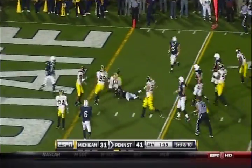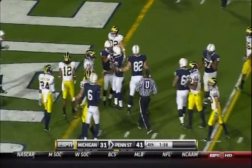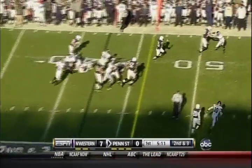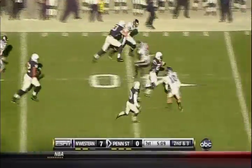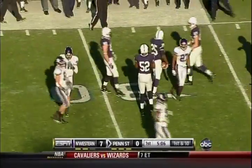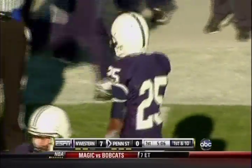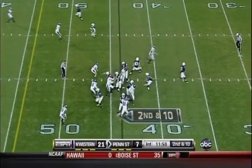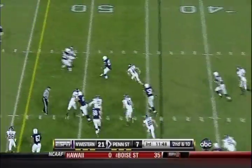Silas Red — somebody forgot to tell him the game's almost over. On second and three it's the freshman Silas Red with all kinds of running room, inside the Northwestern 30, and taken down by Brian Peters. A 28-yard run. He also plays football and baseball — he's an outfielder on the Northwestern baseball team.